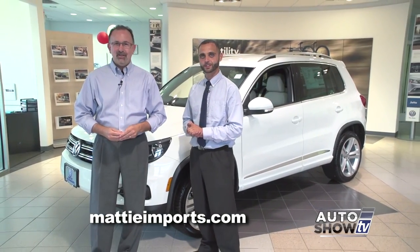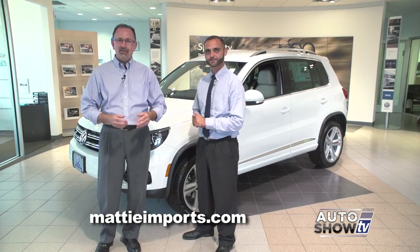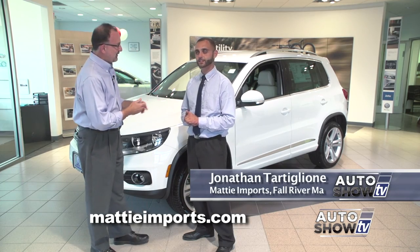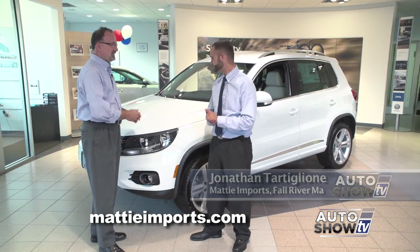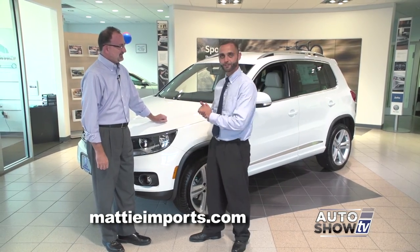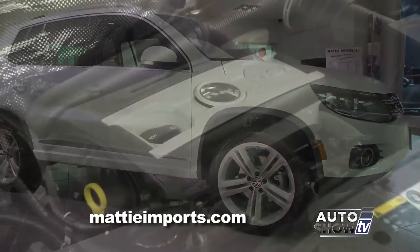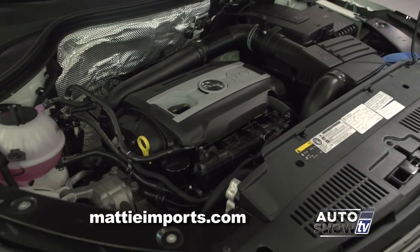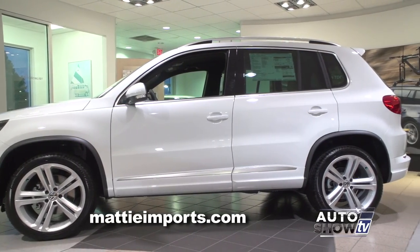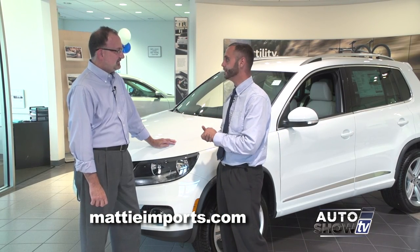We are back on Auto Show TV. We're here at Maddie Imports in Fall River where they specialize in Audis and Volkswagens. Jonathan Tataglione is here to show us the all-new 2016 Volkswagen Tiguan. The Tiguan is Volkswagen's five-passenger crossover SUV, power planted by a four-cylinder, two-liter turbocharged engine. The car makes 200 horsepower and 207 foot-pounds of torque — so you get the performance of a six-cylinder but the fuel efficiency of a four-cylinder.